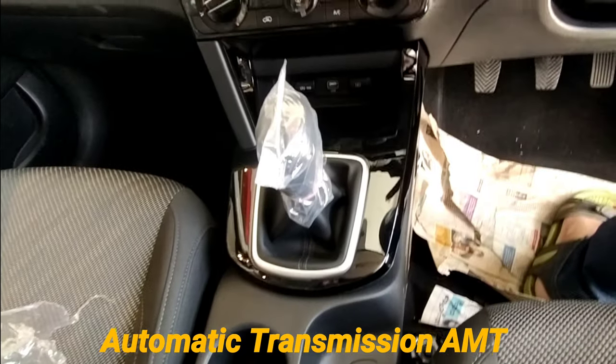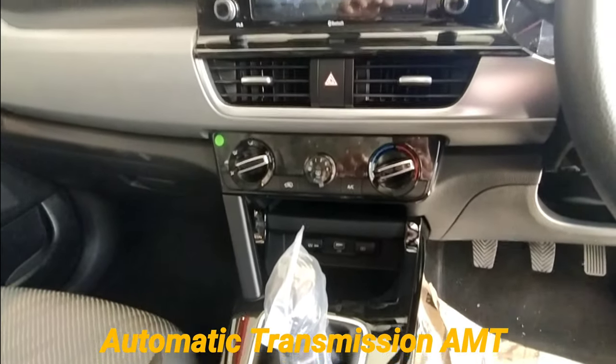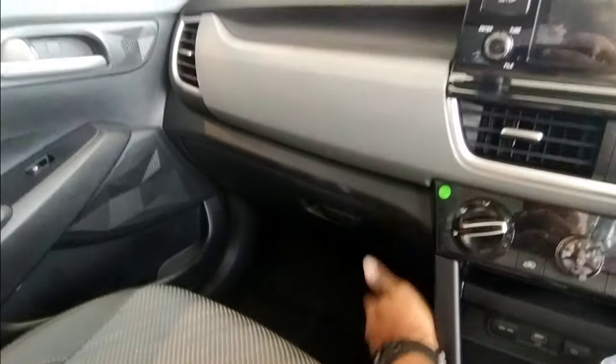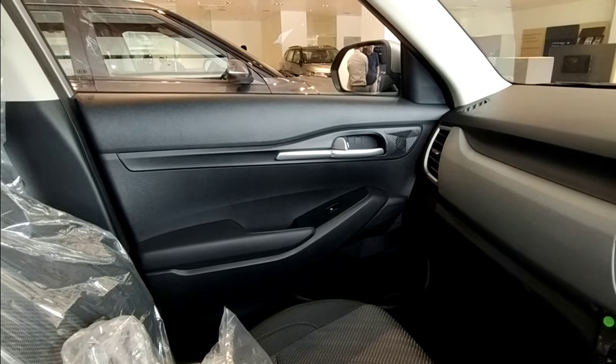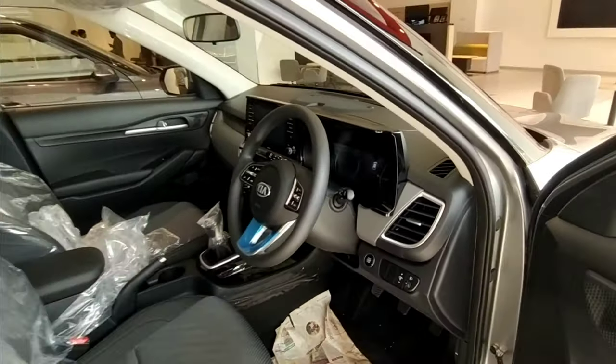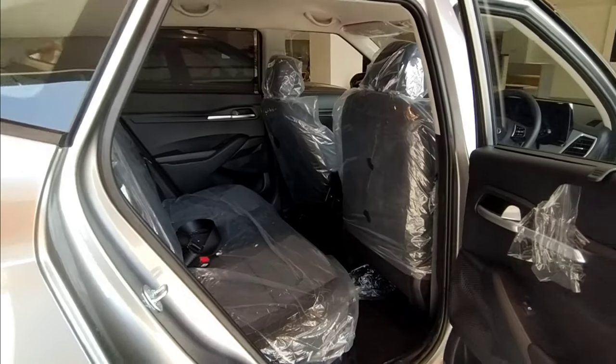It gets a boot space which is also a segment leader at 433 litres. The transmission is an AMT unit on the one in front of us, and we also have the manual transmission which is 5-speed. The wheels are tubeless and it gets alloy wheels for the higher variant.